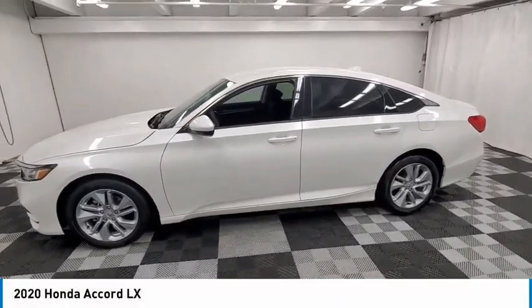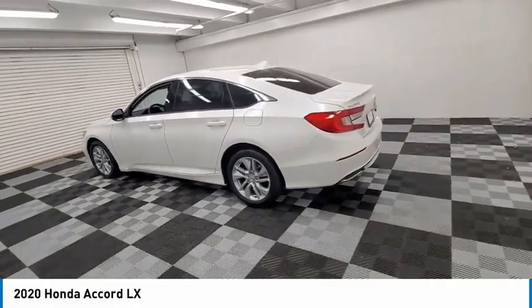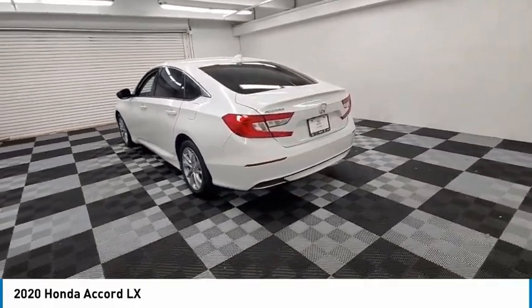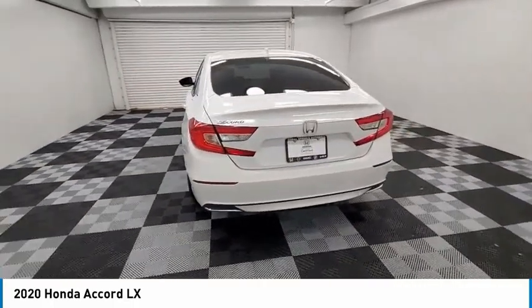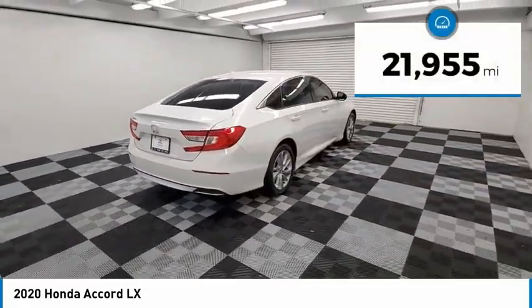We are pleased to show you the 2020 Accord. Ingeniously simple, yet overflowing with luxury and technological creativity. All that and more in the Accord. This vehicle has less than 25,000 miles.